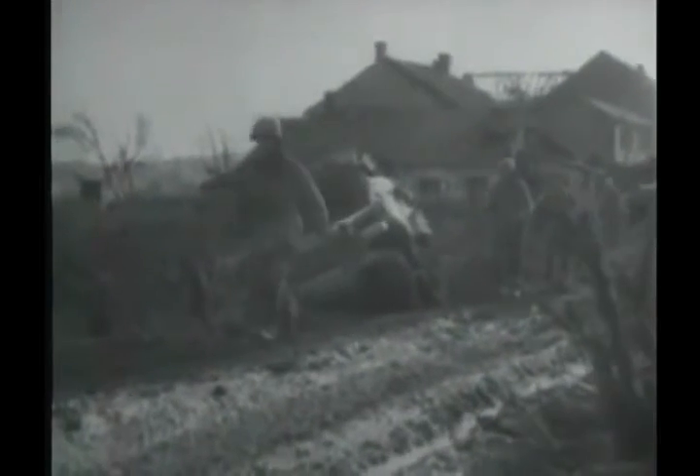The ground forces begin their drive at 12:45 hours, aiming at Duran and Yerlik on the Roer river line before Cologne. The attacks are launched jointly by the First and Ninth U.S. Armies.